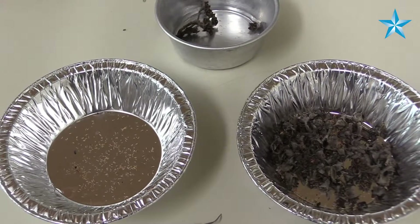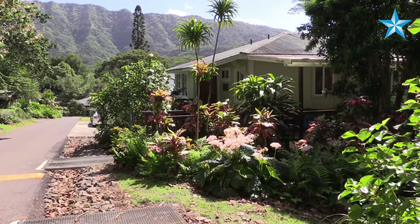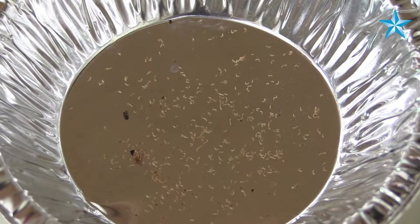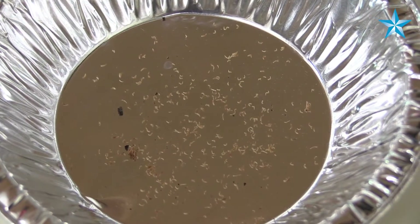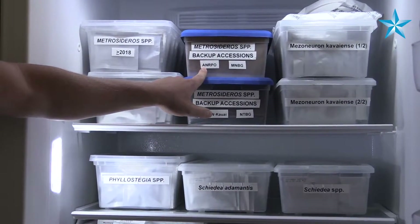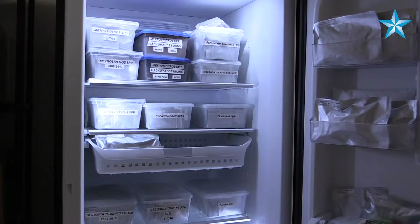This is the seed bank at Lyon Arboretum. We're a repository for all the rare plants across the entire Hawaiian island chain. We'll get seeds from all the other islands, and they'll come here and be stored in cool, dry conditions. That's really to help extend the shelf life of the seeds — to store them longer in case they end up going extinct in the wild.